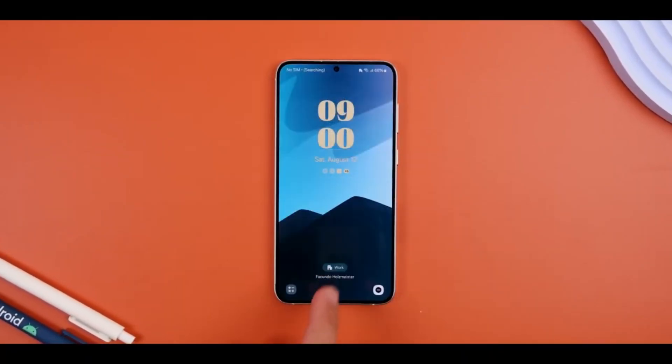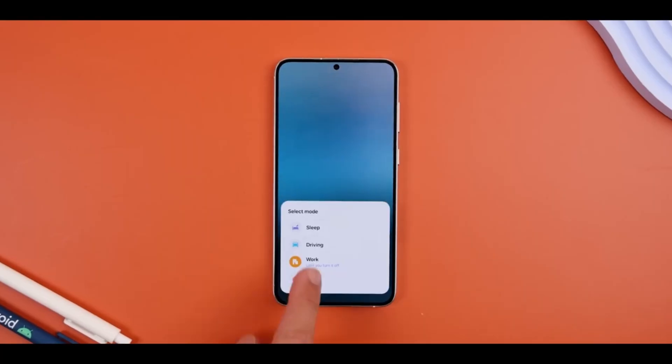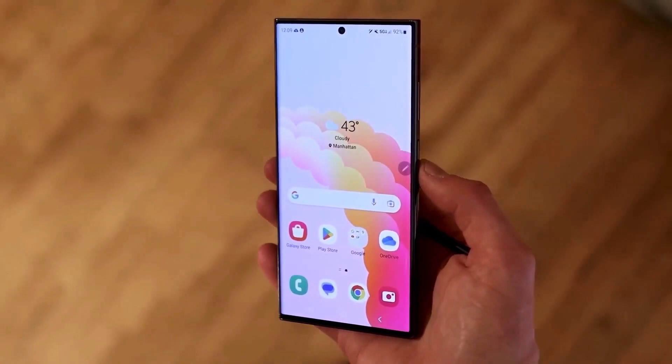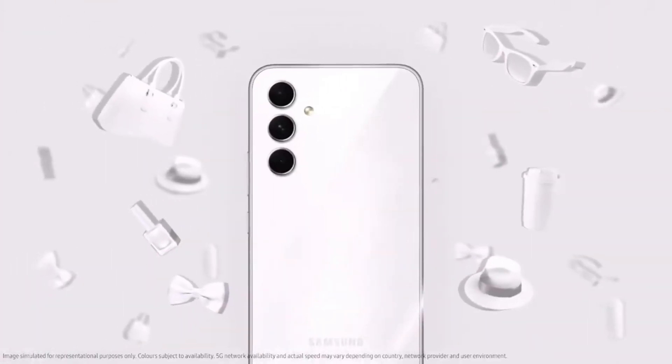The budget-friendly Galaxy M series is also getting One UI 7. Devices like the M54, M34, and M14 are expected to receive the update around the same time. Despite being budget devices, these updates will improve the overall experience, especially in terms of performance and functionality.